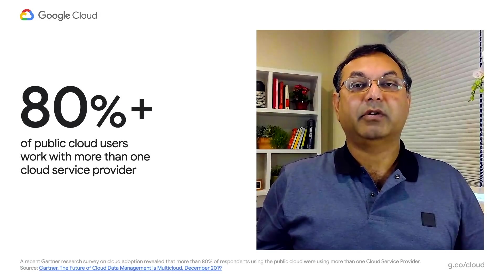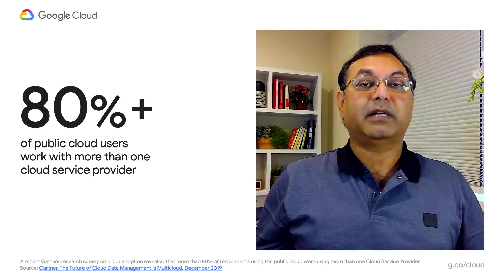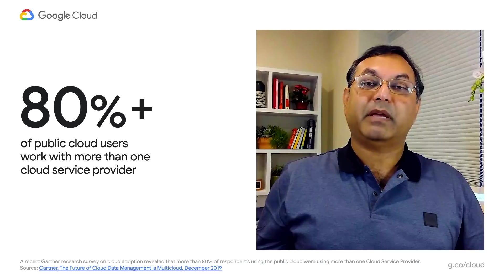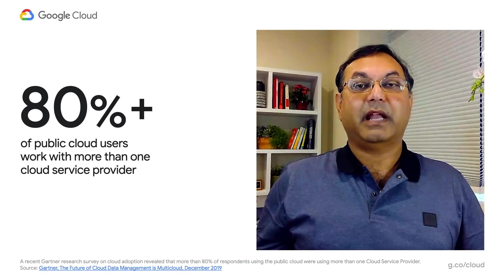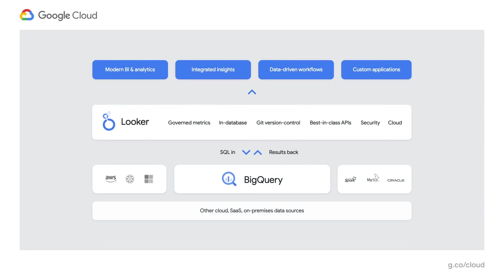In a recent Gartner survey, 80% of public cloud users indicated that they use multiple cloud providers and will continue to do so. We are a big proponent of multi-cloud and believe that multi-cloud is the future. That's why I'm really excited to have Looker join our family. It is truly a hybrid and multi-cloud business intelligence platform that runs on Google, AWS, Azure, and also on on-premises. Looker helps you create semantic models and data APIs on all your data across clouds and on-prem. You can use this to build interactive dashboards, custom workflows, and applications.